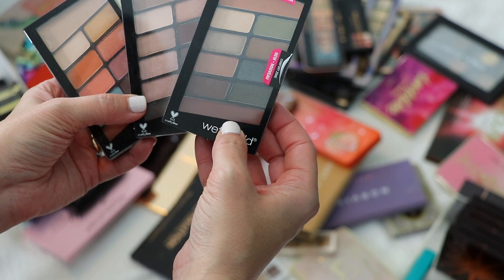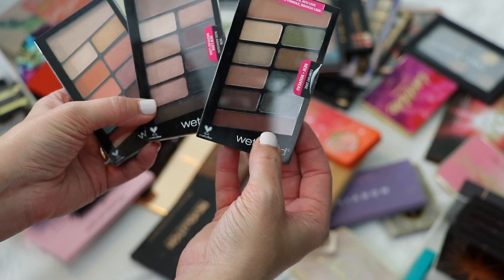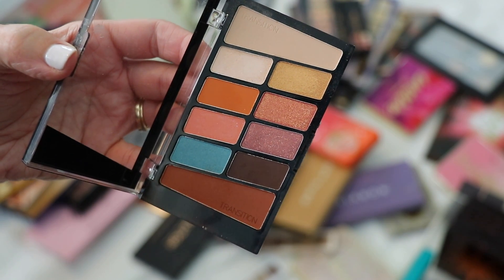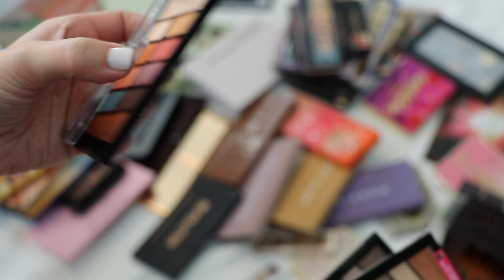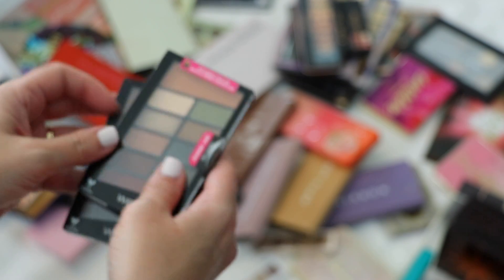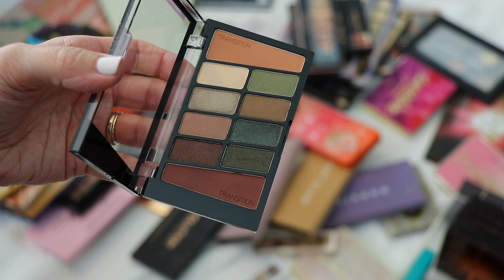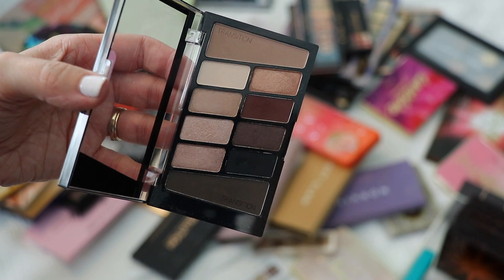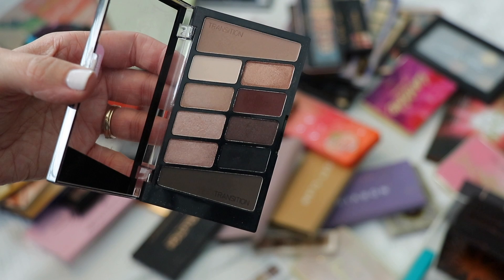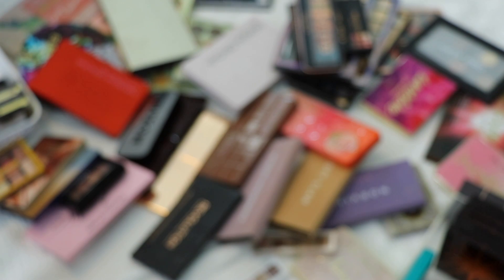I have three Wet n Wild palettes and I'm keeping all of them. Not a Basic Peach is really unique and great for spring and summer. For drugstore, the quality is great and they're super inexpensive. Comfort Zone is a great fall palette — I love getting nighttime or everyday looks from it. And Nude Awakening can be used any time of year — it's not too cool, not too warm, just that perfect in-between.